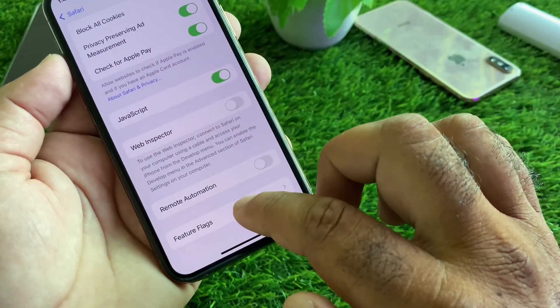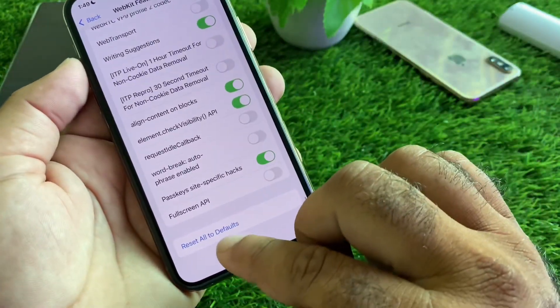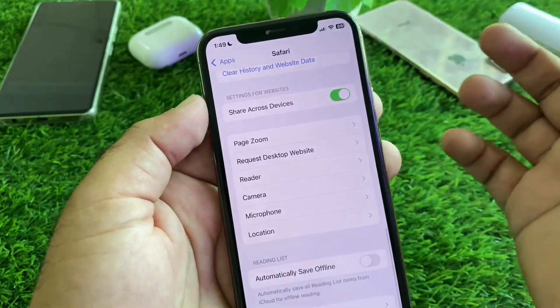Scroll down to the Feature Flags option, click on it, scroll down, and you will find Reset All to Default — click on that. Then go back and restart your device and check if your problem is fixed.